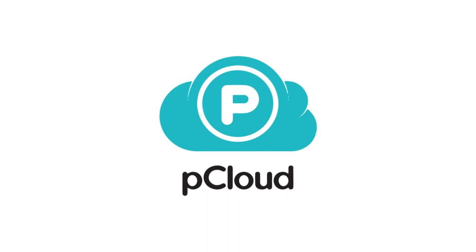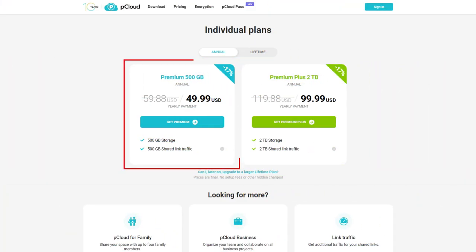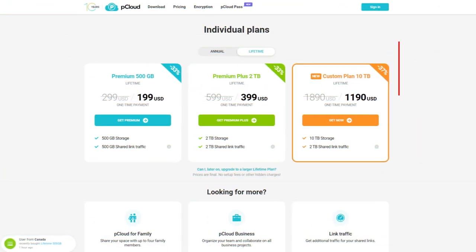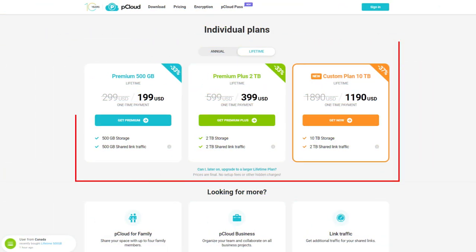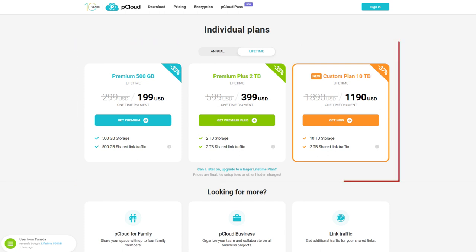The first on my list is pCloud, which is also my personal favorite cloud storage service for photos and videos. pCloud offers 10 GB of free storage space, which you can upgrade to 500 GB or 2 TB with affordable plans. What makes pCloud stand out from the crowd is that it also offers a lifetime subscription option, which means that you only pay once and get unlimited access to your storage space forever.